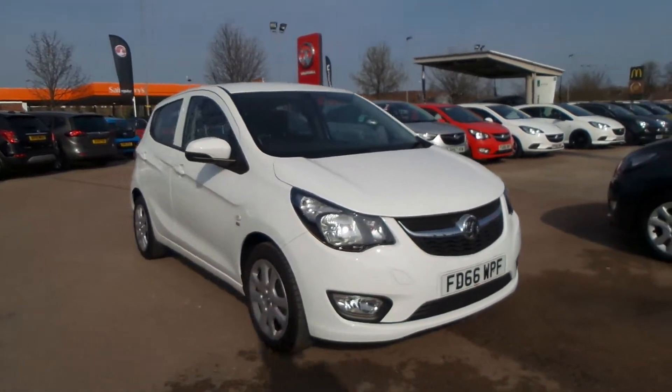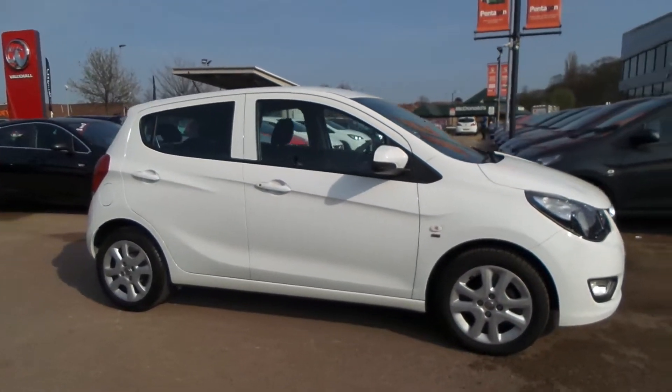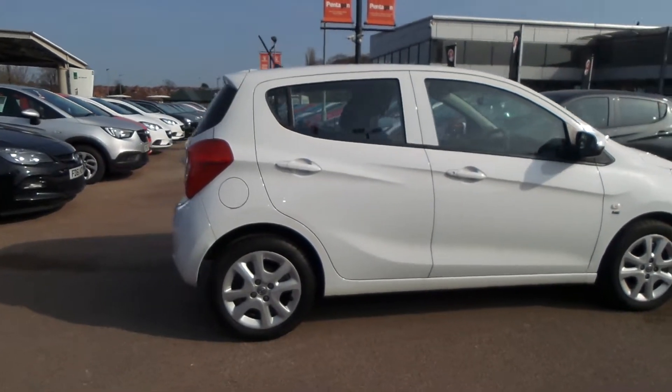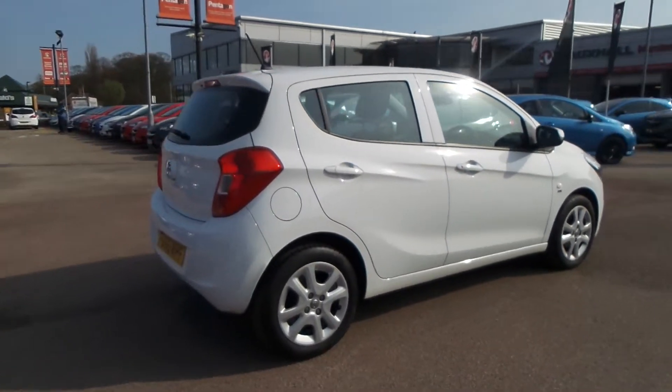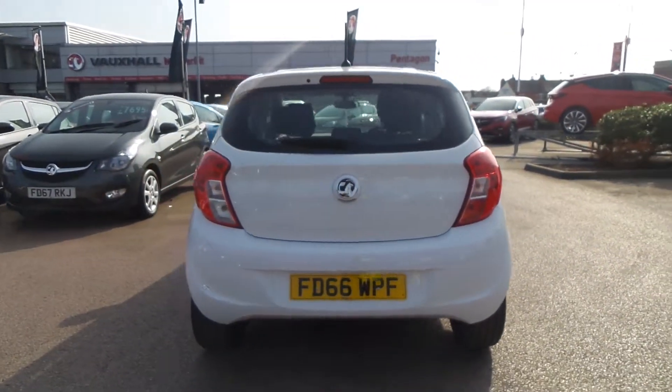Welcome to Pentagon in Nottingham, and this is our 2017 Vauxhall Viva SE. It has a 1 litre petrol engine, features daytime running lights, front fog lamps, electric front windows, electric door mirrors, city assist steering and traction control.